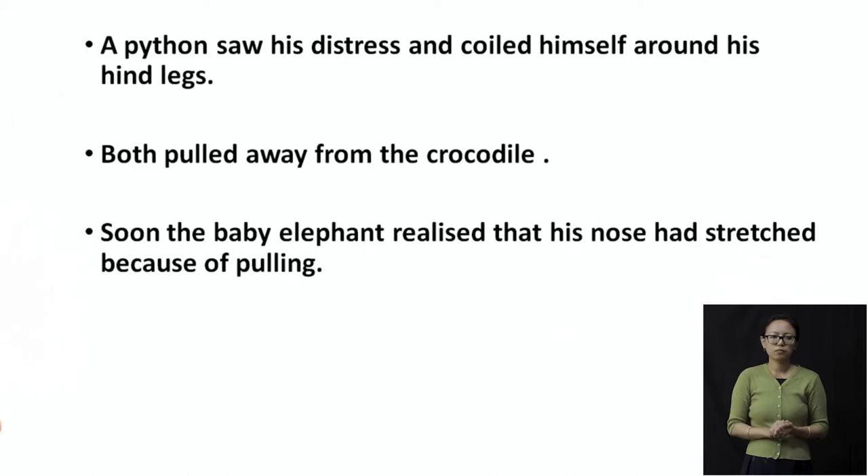The crocodile is pulling and pulling and pulling the nose. A python saw his distress — distress is when somebody is in pain — and coiled himself around the baby elephant's hind legs. Luckily for the baby elephant, the python saw that the crocodile was going to hurt the baby. So the python comes to save him by coiling around his hind legs. Now both the python and the baby elephant are trying to pull away from the crocodile.